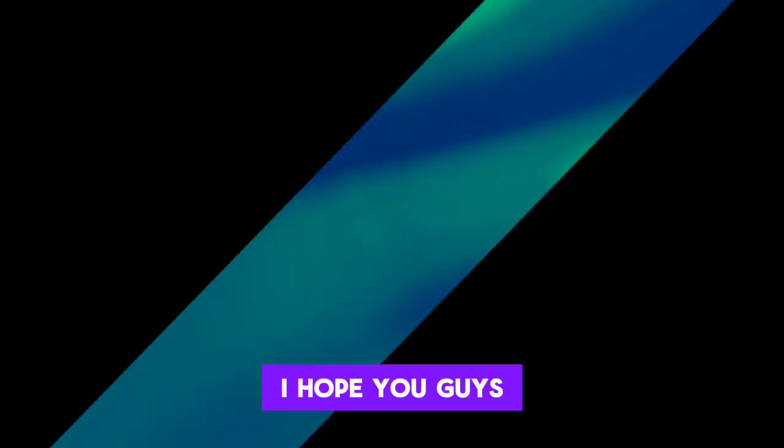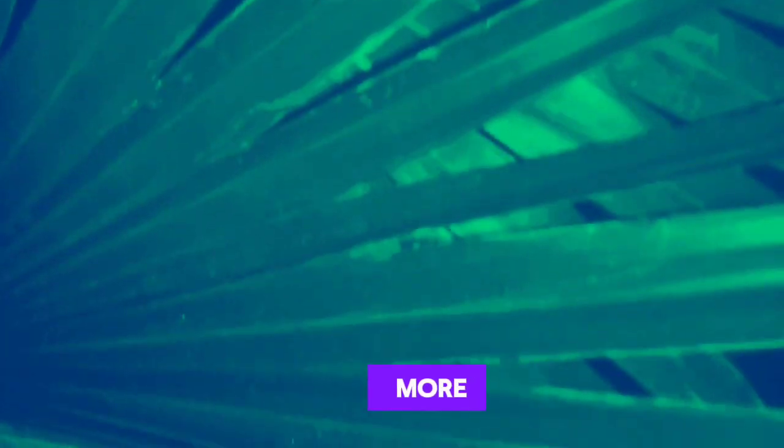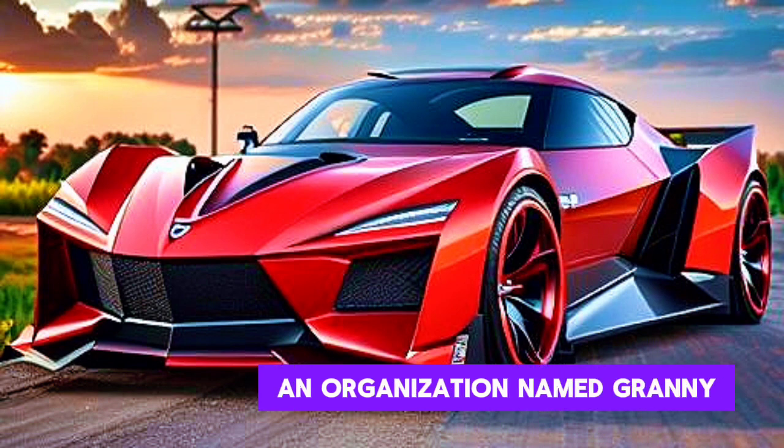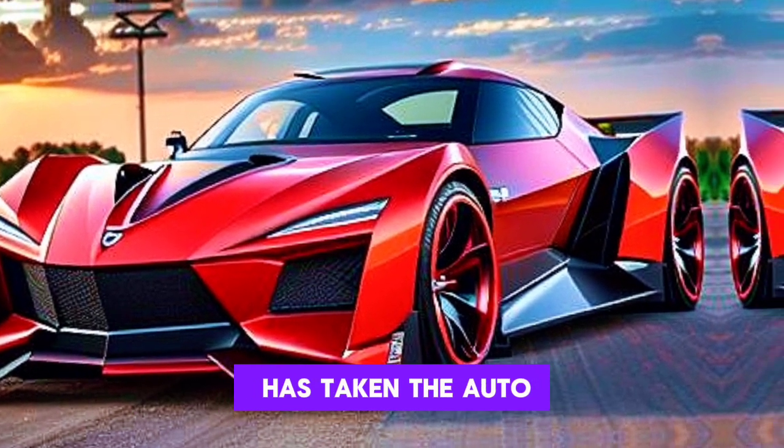Hello everyone, welcome back to my YouTube channel Car World with Shahid. I hope you guys are well — may God bless you more. So let's start today's information. In the core of California, an organization named Rezvani has taken the auto world by storm with its most recent creation, the Beast.